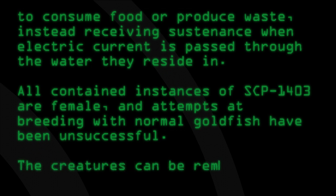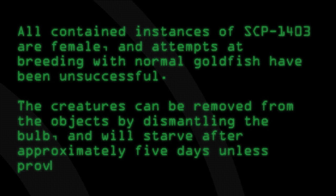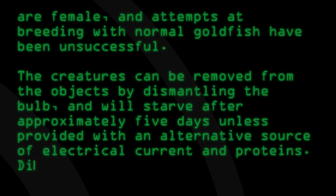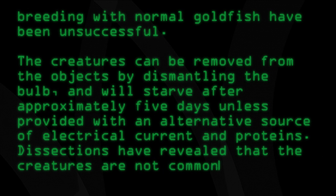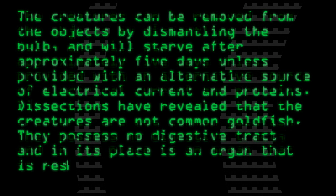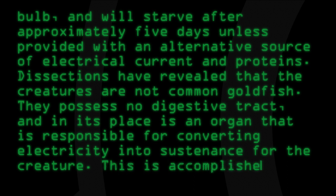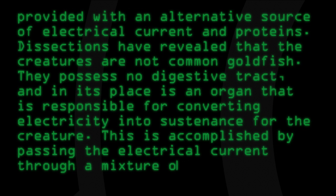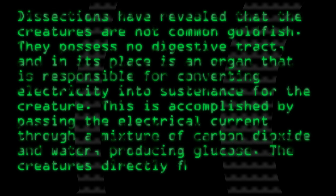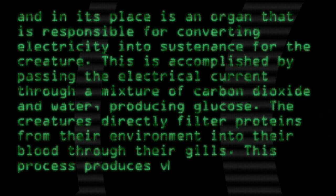and attempts at breeding with normal goldfish have been unsuccessful. The creatures can be removed from the objects by dismantling the bulb, and will starve after approximately 5 days unless provided with an alternative source of electrical current and proteins. Dissections have revealed that the creatures are not common goldfish — they possess no digestive tract, and in its place is an organ responsible for converting electricity into sustenance. This is accomplished by passing electrical current through a mixture of carbon dioxide and water, producing glucose. The creatures directly filter proteins from their environment into their blood through their gills. This process produces very little waste.